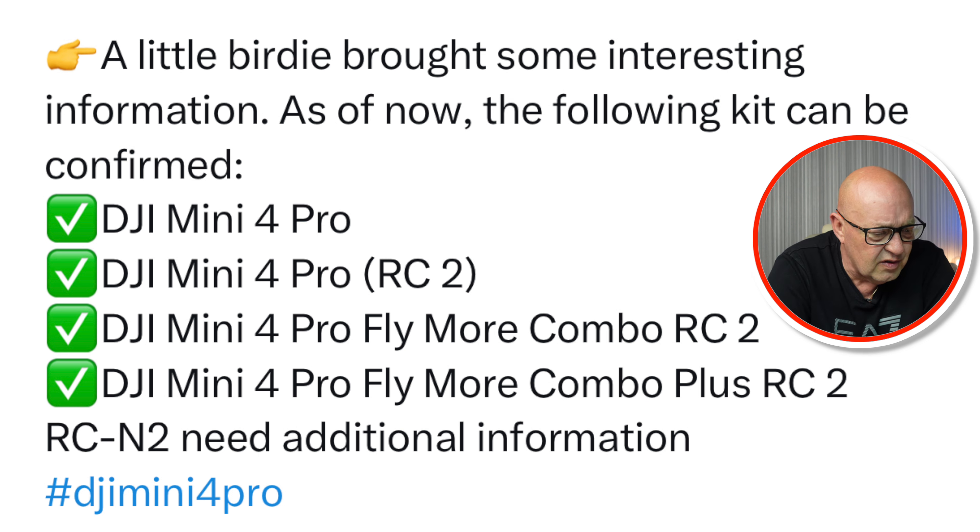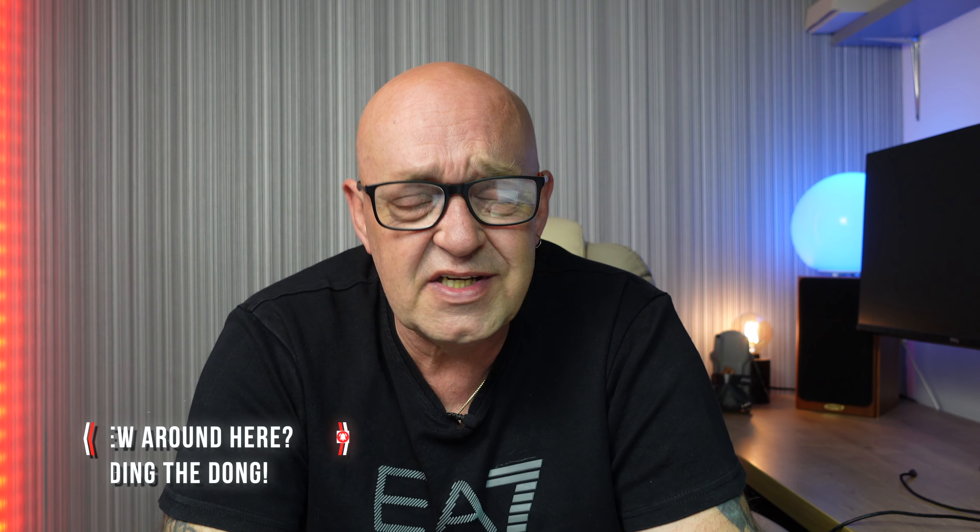The last photo shows what packages are available. You can see the DJI Mini 4 Pro with DJI RC2, the DJI Mini 4 Pro with DJI RC-N2, and the DJI Mini 4 Pro Fly More Combo with RC2. Igor has also shared that as of now the following are confirmed: DJI Mini 4 Pro alone, DJI Mini 4 Pro with RC2, DJI Mini 4 Pro Fly More Combo with RC2, and the Fly More Combo Plus with RC2 — with the RC-N2 variant still needing additional information.